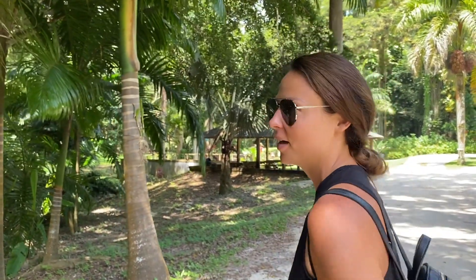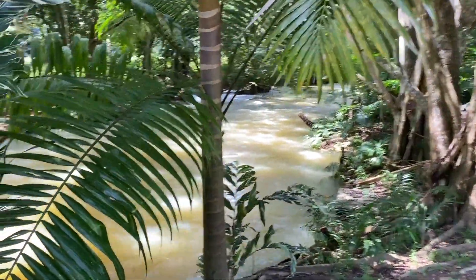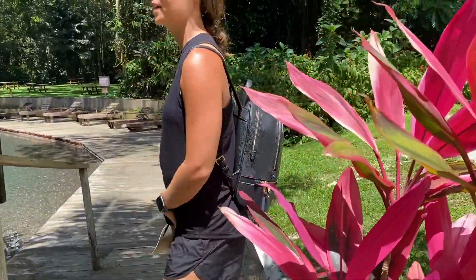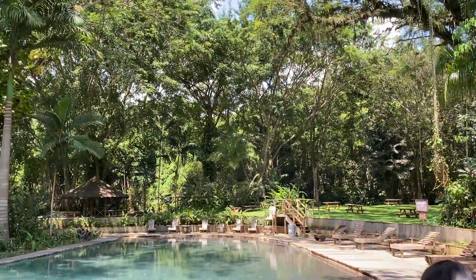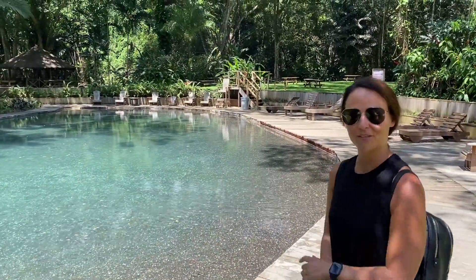So today we're at YS Falls. We decided it was time to get out and adventure a little in the mountain area and the countryside. It's about an hour and a half drive from Negril, Jamaica, and this is YS Falls. There are a few different pools on site, and as you can see the gardens, the landscape, the beautiful trees, these massive bamboo plants everywhere — and you can hear the waterfalls in the background, so we're going to go find the waterfalls as well.